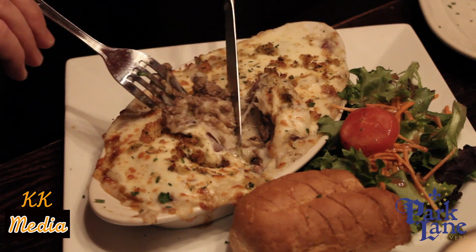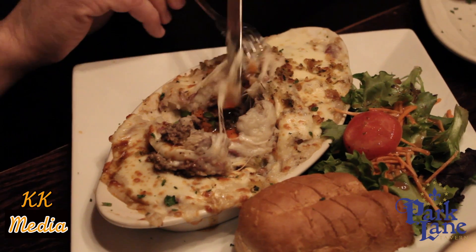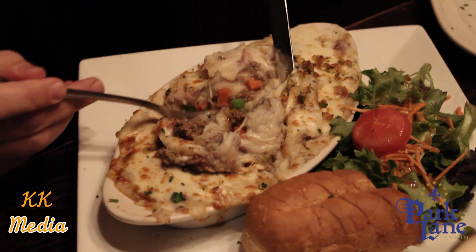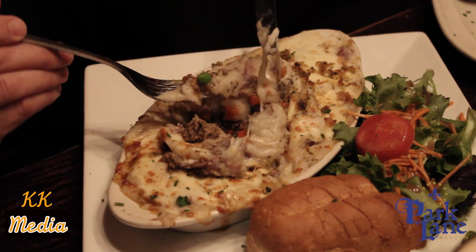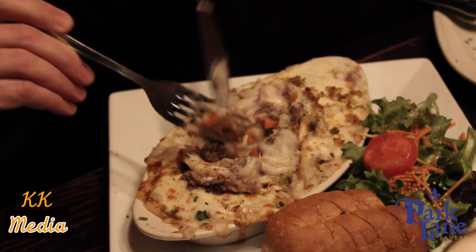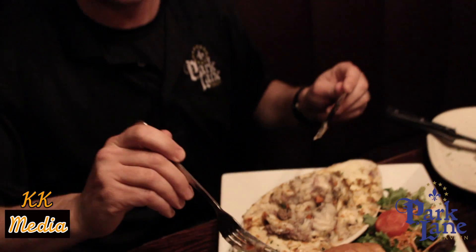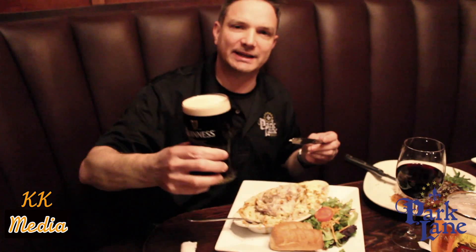You've got veggies — peas and carrots — the whole nine yards. A little bit of the barley, the peas, the carrots, the meat. This is one of the favorite dishes; you will not go away hungry for sure. For that dish, nothing goes better than a Guinness Stout.